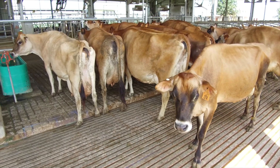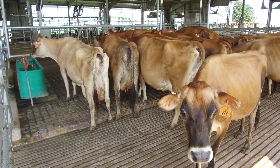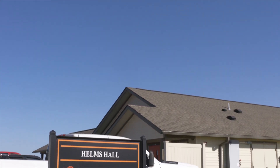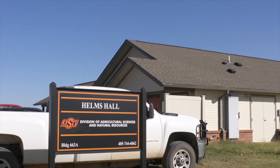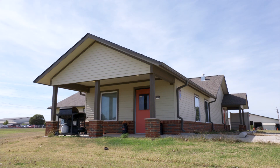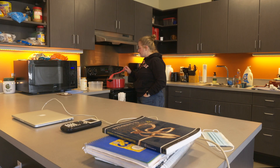The attention to cow comfort improves reproductive performance and milk production. Not only do cows live here at the dairy, OSU students live here too. Helms Hall is a modern new student living quarters named in honor of Kayleen Ferguson's parents, who were also OSU alums. Helms Hall features six bedrooms, study areas for each student, as well as a furnished kitchen and living area.